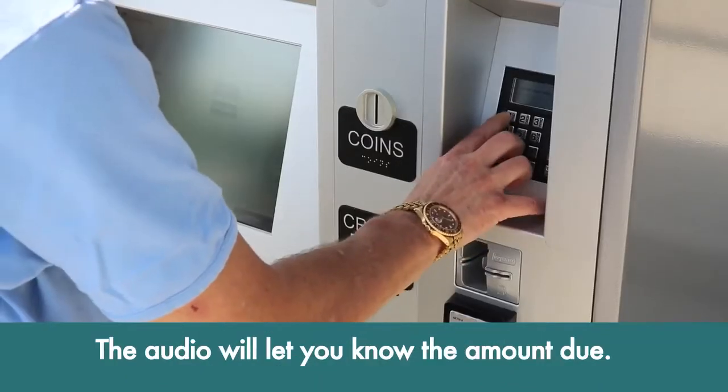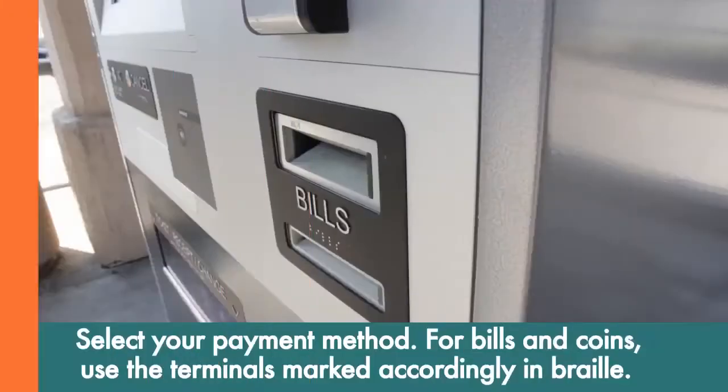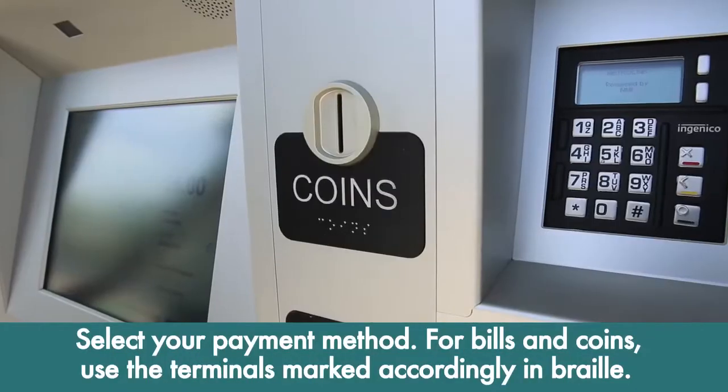For payment, the audio will let you know the amount due. The new machines accept cash, debit and credit cards. For bills and coins, use the terminals marked accordingly in Braille.